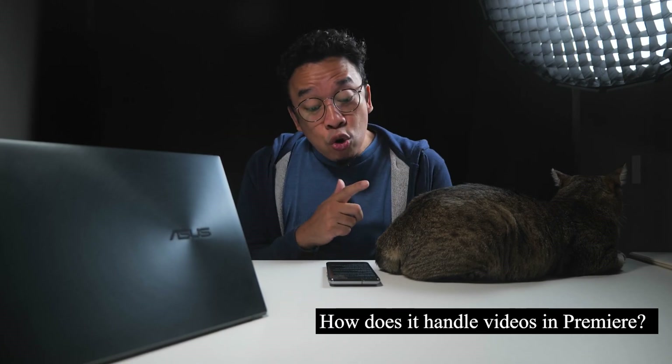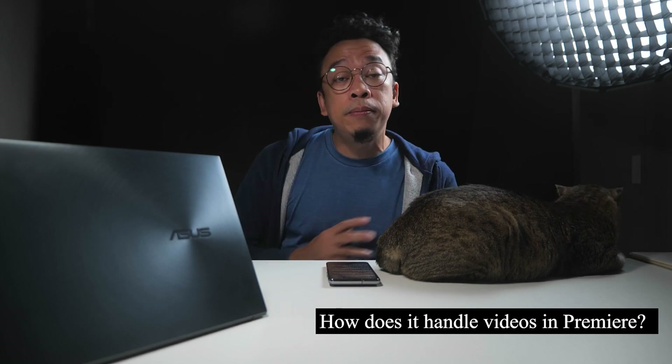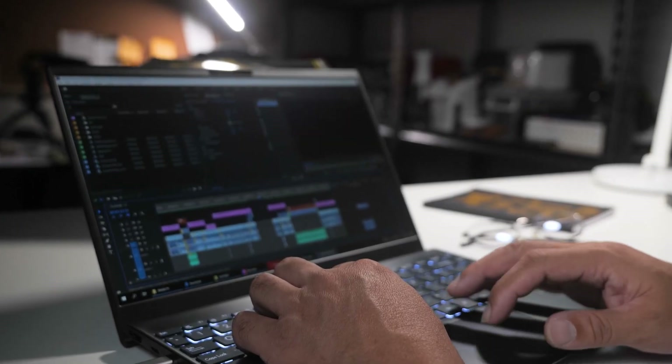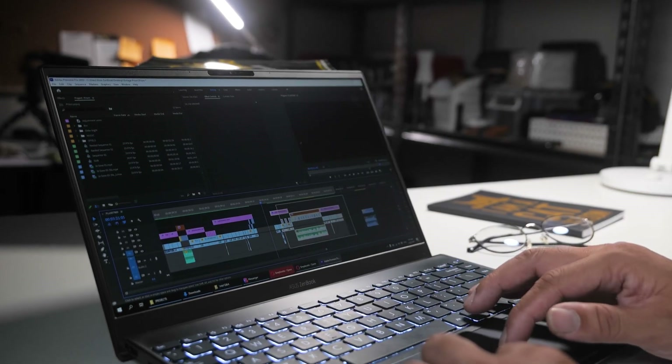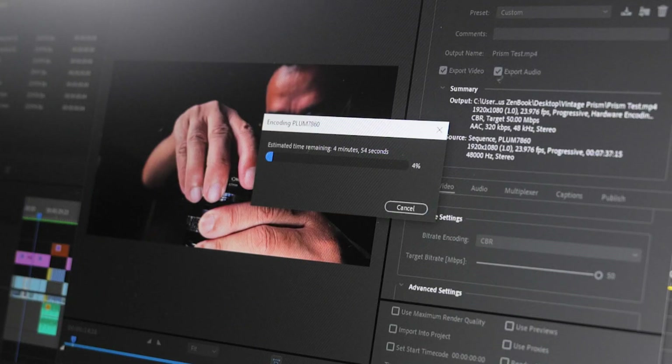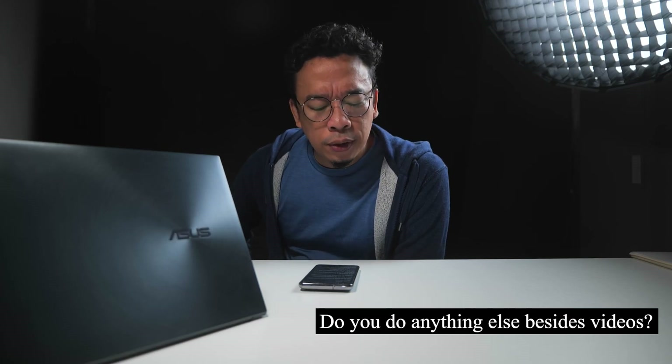Here's an all-important question: how does it handle videos in Premiere? I've edited my last four videos in this tiny beast with no problems. So far I've used 10K 8-bit footage, 1080p 10-bit footage, as well as 4K B-RAW just for good measure. I've had great experience scrubbing the timeline, as well as excellent rendering and exporting times.